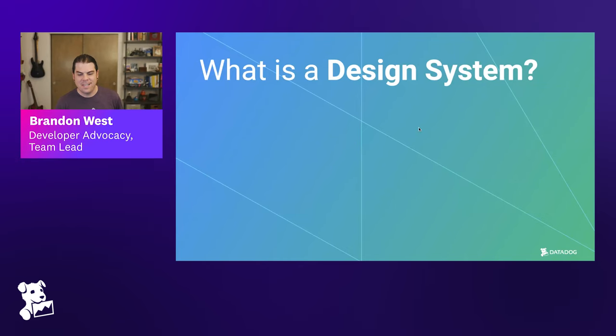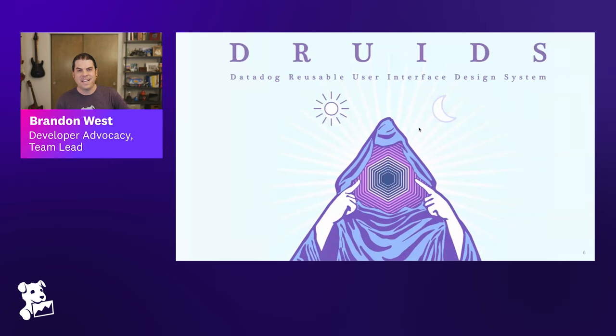The design system at Datadog is called Druids, which stands for Datadog Reusable User Interface Design System — a bit of a recursive acronym, but fantastic. The docs have been published publicly at druids.datadoghq.com. You can take a look at the component library and some of the design decisions that have been made. It gives you a sense of all the hard work that's gone into constructing this design system.